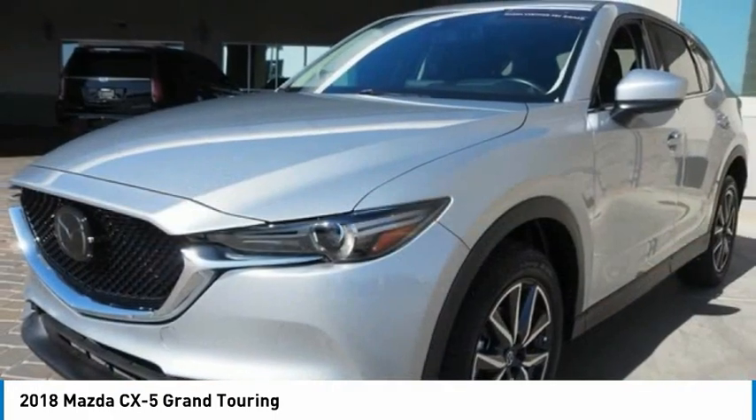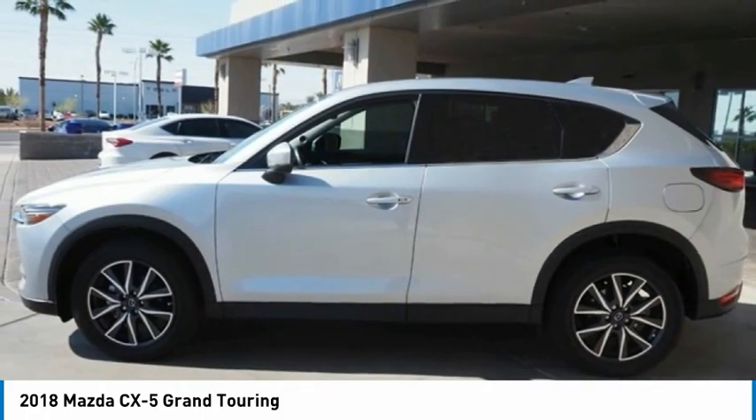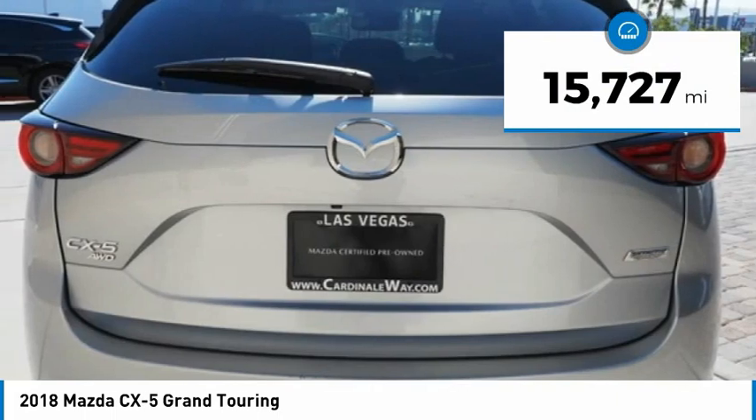the Mazda CX-5 is a good choice for those seeking a sporty yet thrifty crossover SUV and is priced below $30,000. This vehicle has less than 20,000 miles.